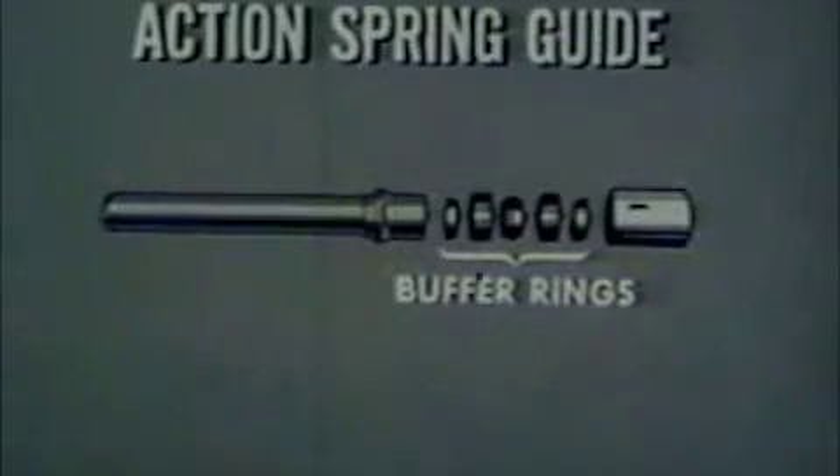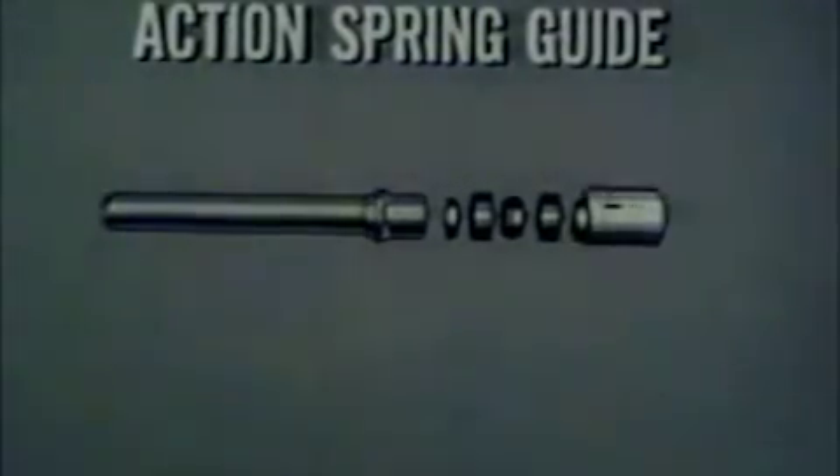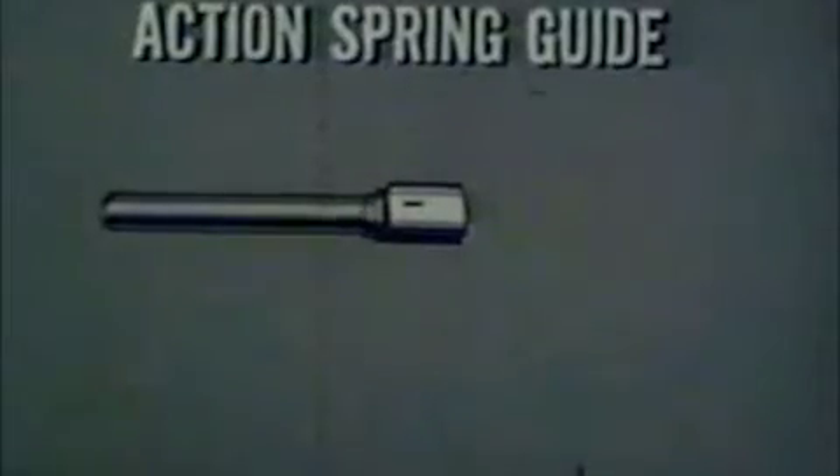The principal distinctive features of the weapon have been described. Before learning how it functions, we will see how it is used. Using the weapon consists of three functions: loading, firing, and unloading.